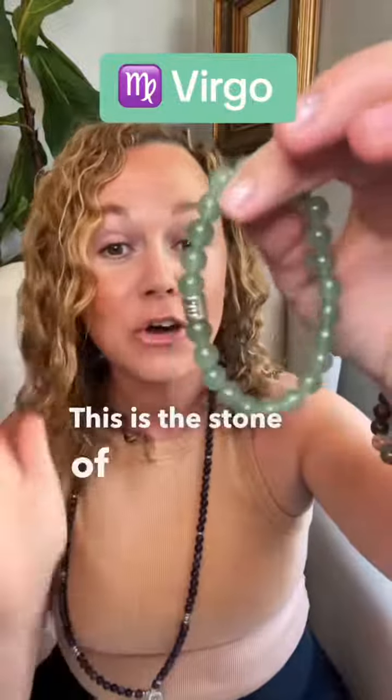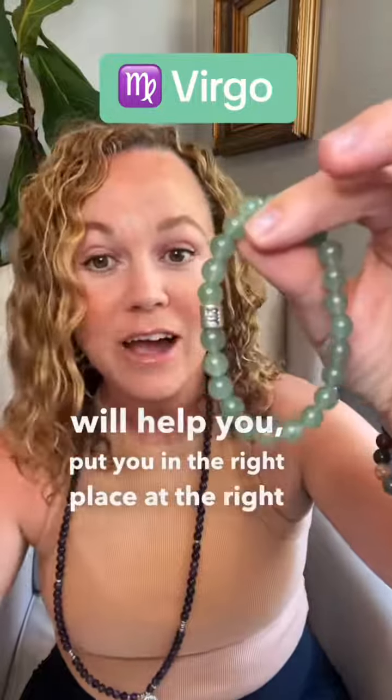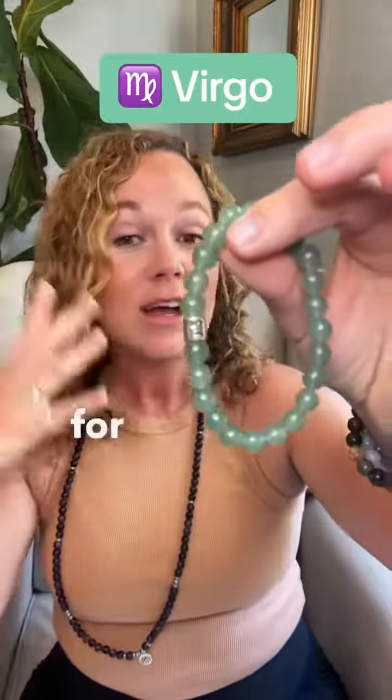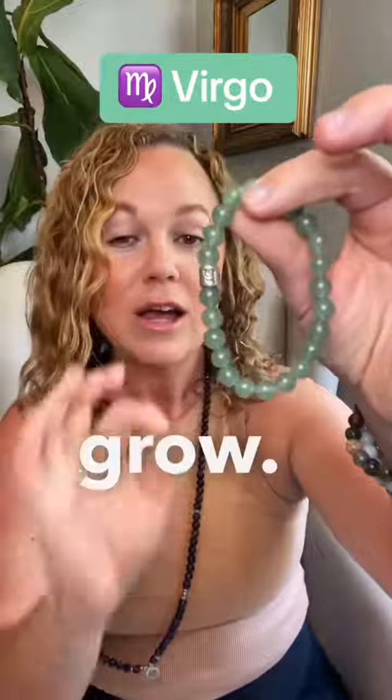Next we have Green Adventurine. This is the stone of good luck. Wearing Green Adventurine will help put you in the right place at the right time. It's really good for success and wealth. It also gives you confidence, vitality, and helps you grow. So wear Green Adventurine on your left wrist.